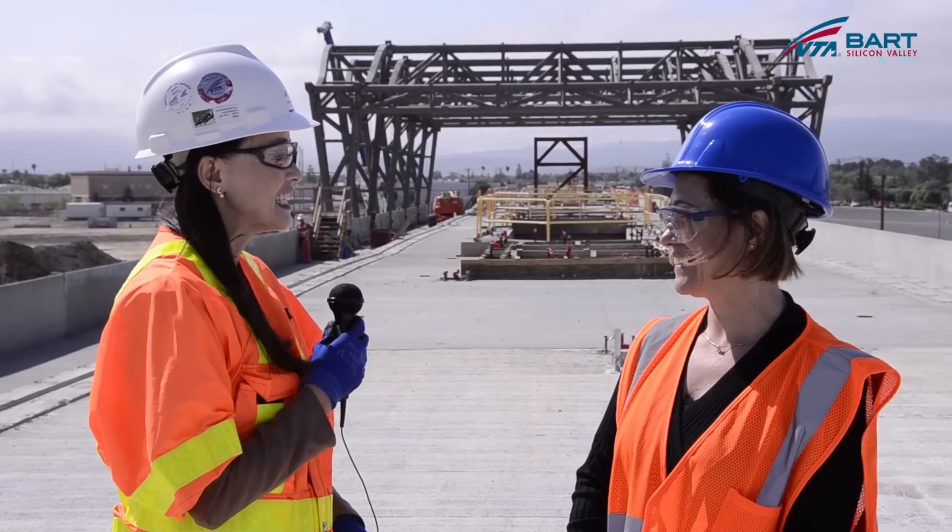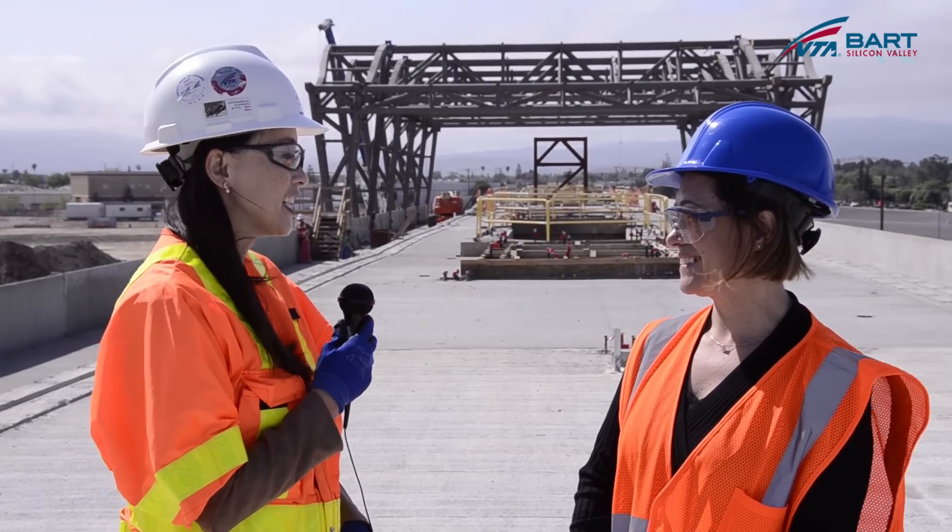Thank you Claudia for providing details about your part in designing the future Berryessa BART Station. And thank you for joining us for this segment of VTA's BART Silicon Valley Extension YouTube channel. Be sure to join us next time for more project updates.